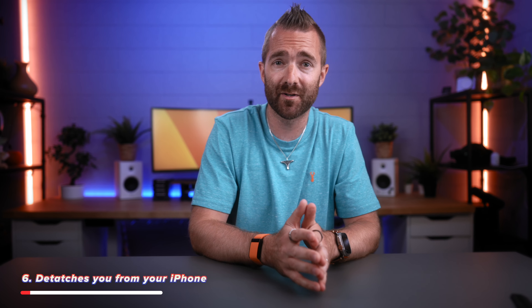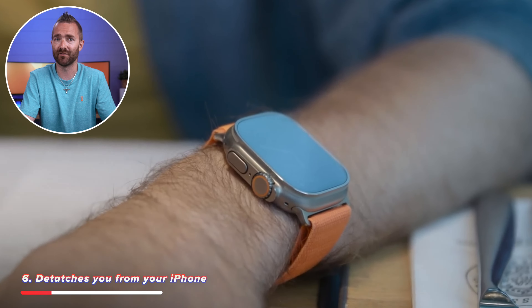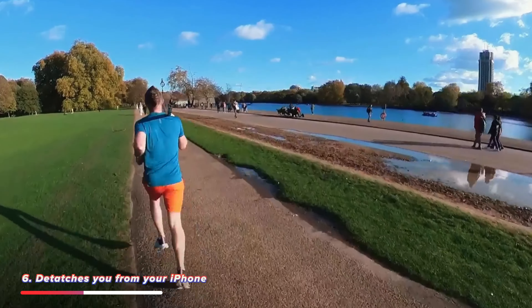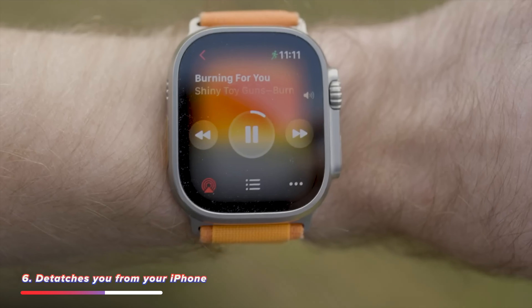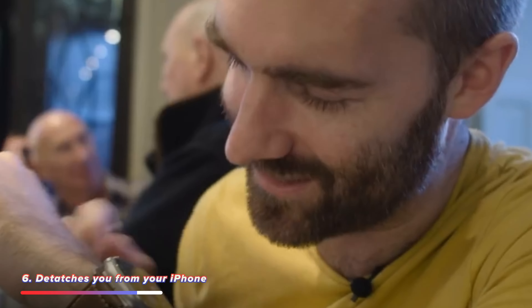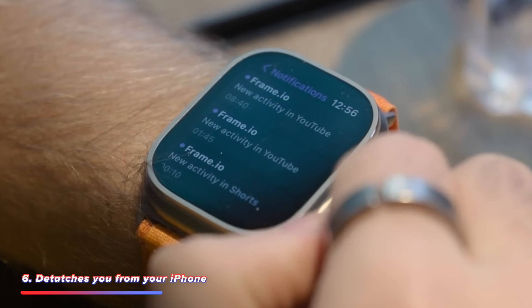Having an Apple Watch actually detaches you from your iPhone because you don't need to constantly carry around that slab of metal in your pocket. You can go for a run with just an Apple Watch and a pair of Bluetooth headphones, playing music directly from the watch. You can take calls from your watch with or without Bluetooth headphones and send and receive messages — all without carrying a phone to weigh you down or distract you with endless notifications.